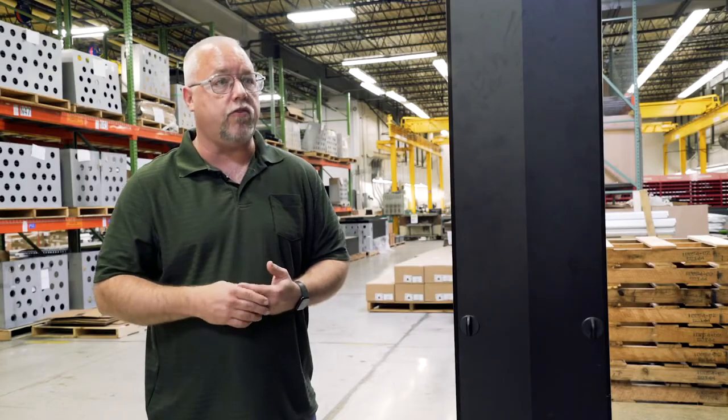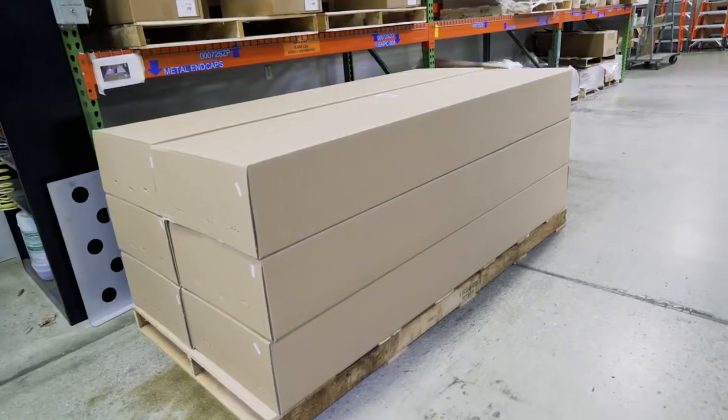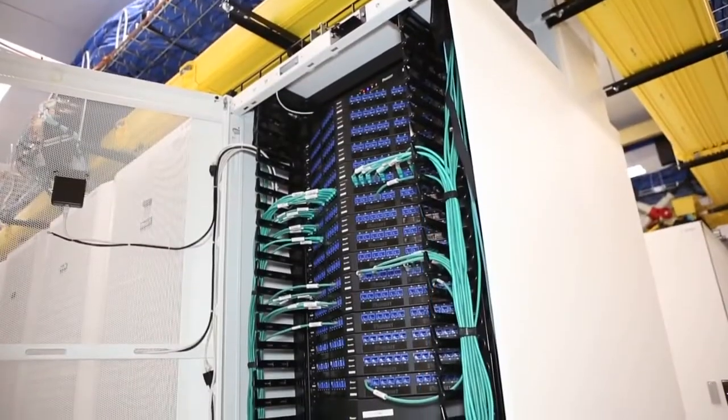We want to continue to improve that process so we can make these products faster and better than what we're doing today. With the PatchRunner 2 securely packaged and boxed, it's ready to be shipped to telecommunication rooms and data centers around the world.